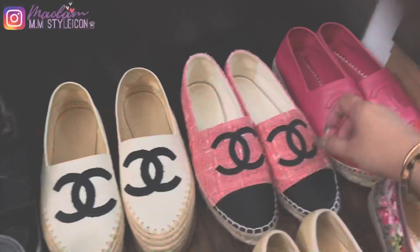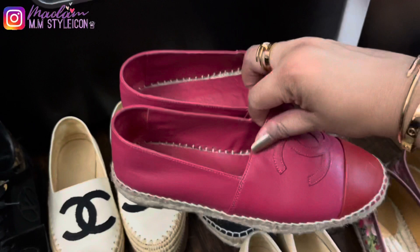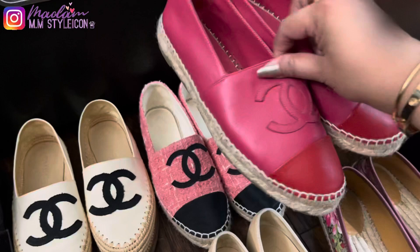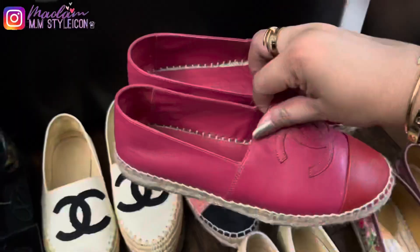My seventh pair are these Chanel red and pink combination espadrilles in lambskin. These match with my Chanel mini rectangular flap. I got them during the first few months of the pandemic during lockdown — my SA sent them to me. They are also comfortable and were $725 at that time.